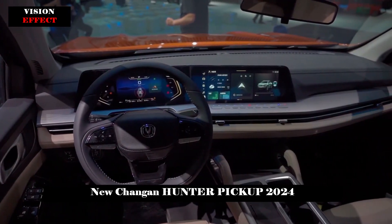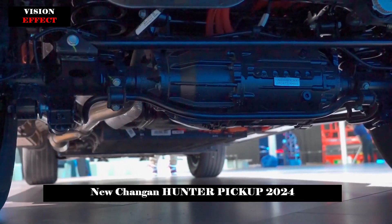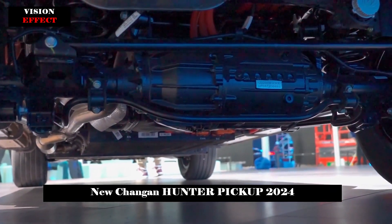The vehicle will also be available with different equipment options such as roll cages, rims, wheel arches, cargo covers, and trunk lids.